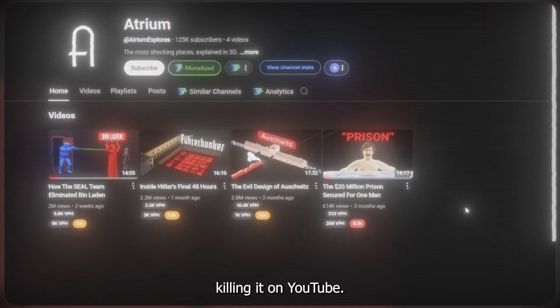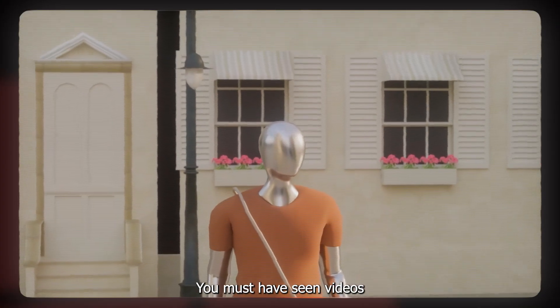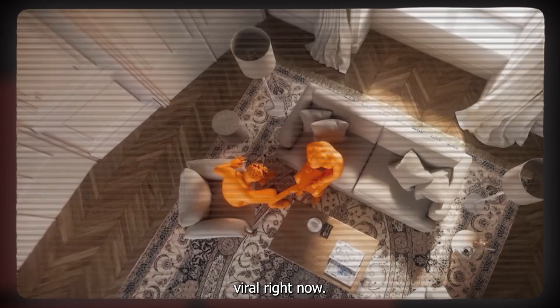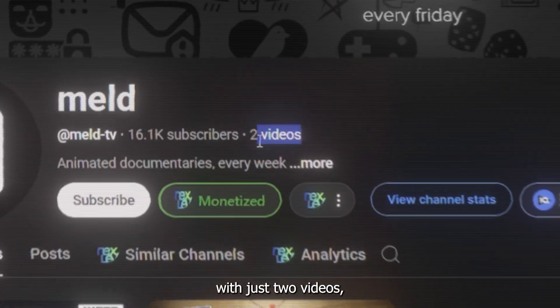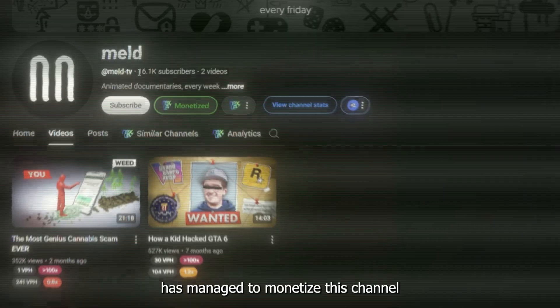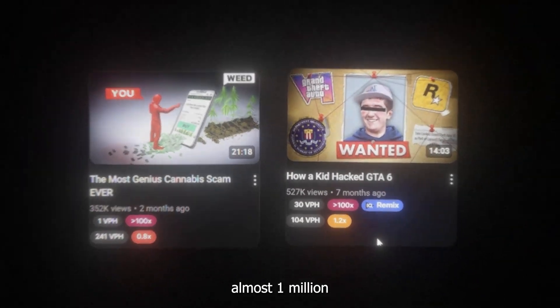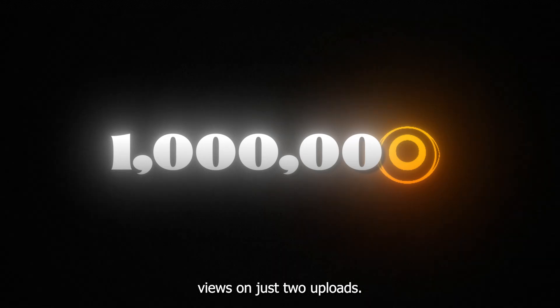Channels like this are killing it on YouTube. You must have seen videos like these in the past few days, since this is really going viral right now. Check this one out — with just two videos, it has managed to monetize the channel and actually make money from it, because this channel has made almost 1 million views on just two uploads.